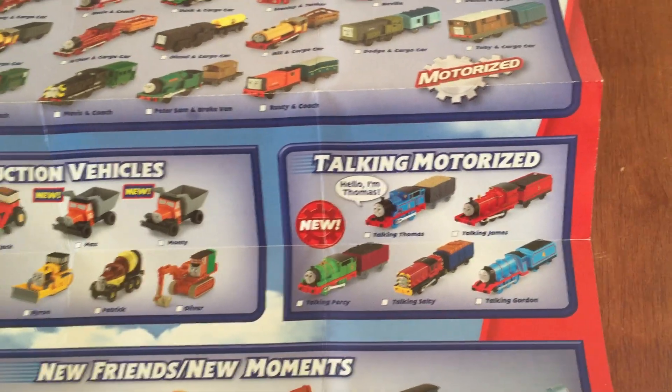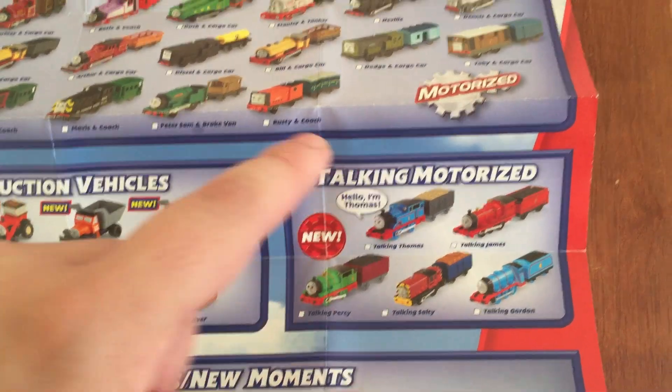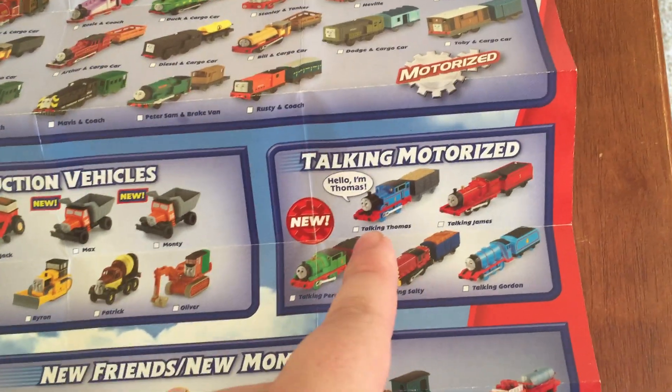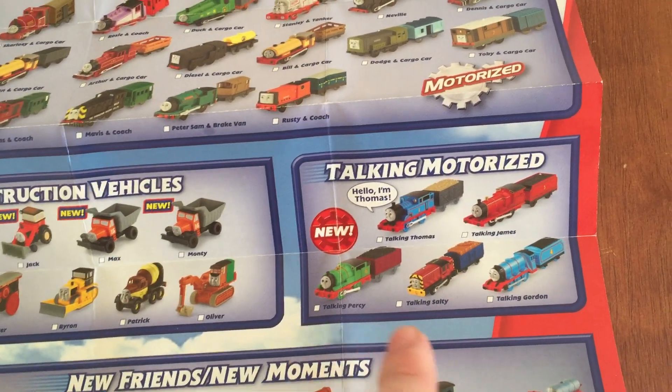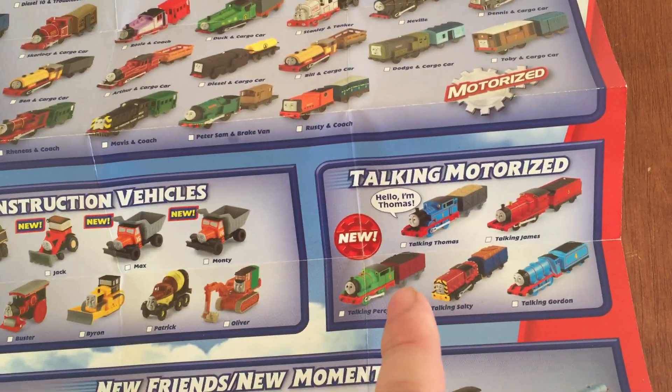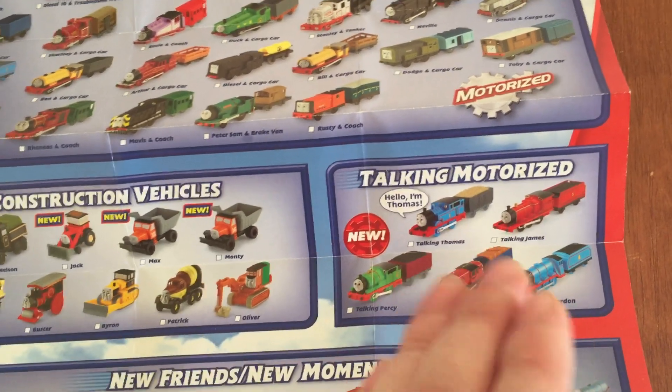Here we've got the Tonkin engines. These are the original designs — you press the button, wait for the phrase to end, and the engine goes. There's Thomas, James, Percy, Salty, and Goran. These are the only five they made in this type of series with that type of function.